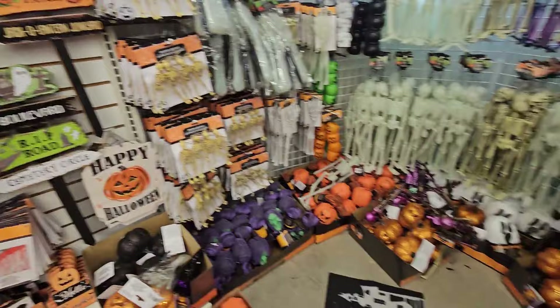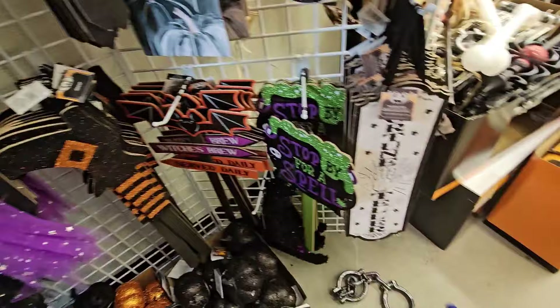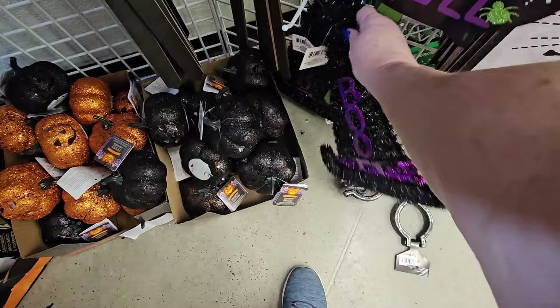I was thinking about getting this one. I have so many signs. And this one too — I love that. Stop by a spell, get it? I know everybody gets that. And this is the hanging tinsel hat that says Boo on it. That's so cute.